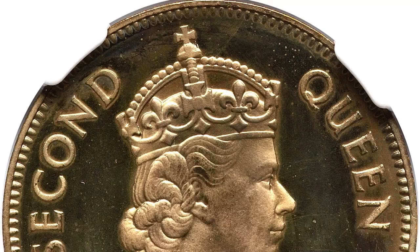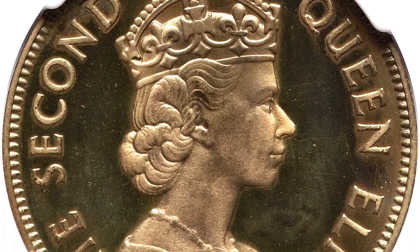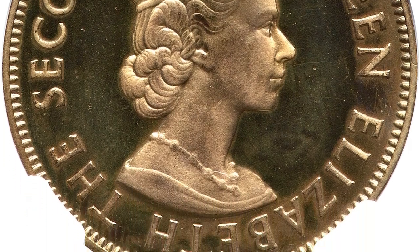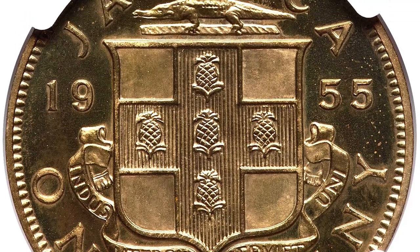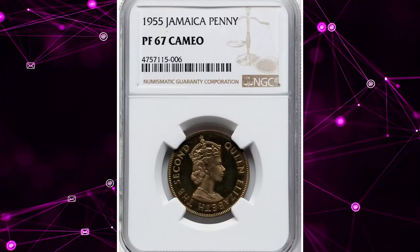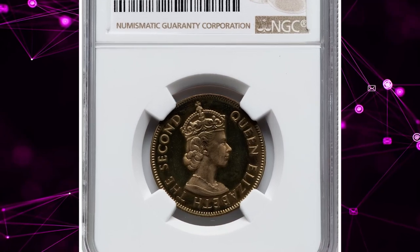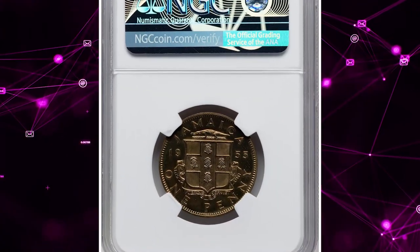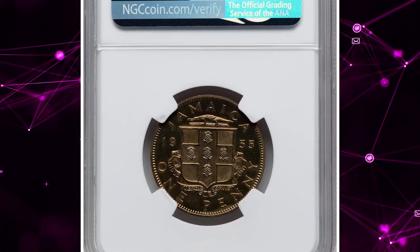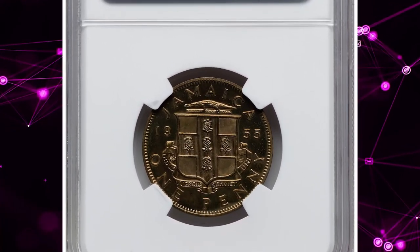Its PR67 Cameo grade reflects exceptional preservation and stunning contrasts between the frosted design and mirror-like fields. As a key piece in Jamaican numismatics, the 1955 Proof Penny holds significant historical and aesthetic value. This coin was sold for $1,260 on June 16, 2024.